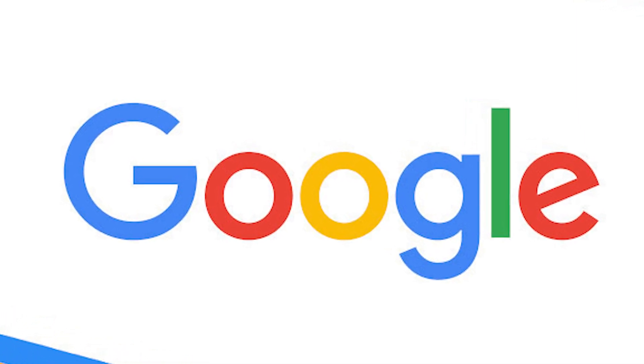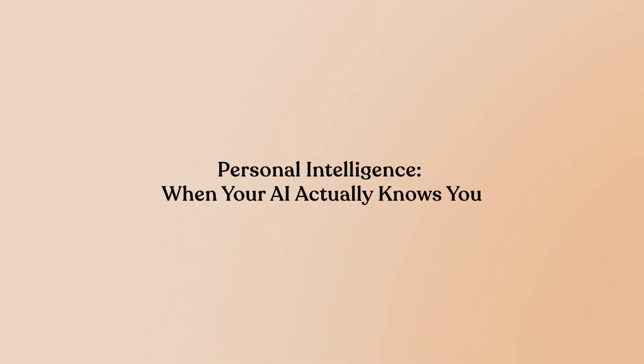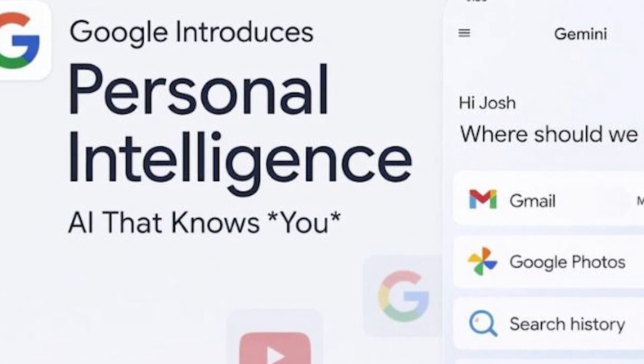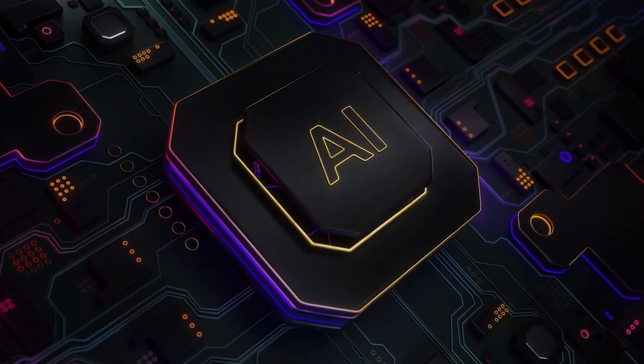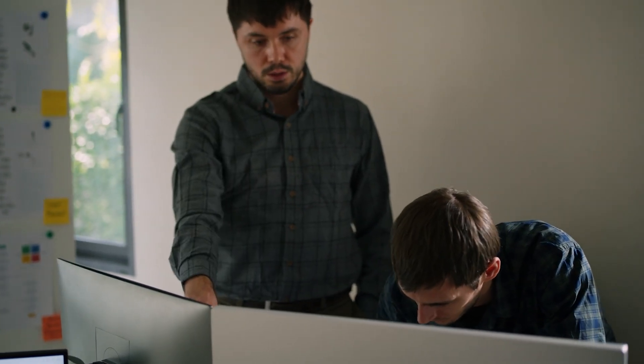But here's the twist nobody's talking about yet. Google just rolled out something that makes their ad-free promise even more valuable — and it's either incredibly useful or deeply unsettling, depending on how you feel about privacy. Google introduced a new beta feature for Gemini called Personal Intelligence. This lets Gemini reason across your entire Google ecosystem — Gmail, Google Photos, YouTube History, Search History, all of it connected — so the AI can give you answers that actually understand your context. Previously, Gemini could pull information from individual Google apps if you told it where to look. But Personal Intelligence connects the dots between apps without you having to spell it out.